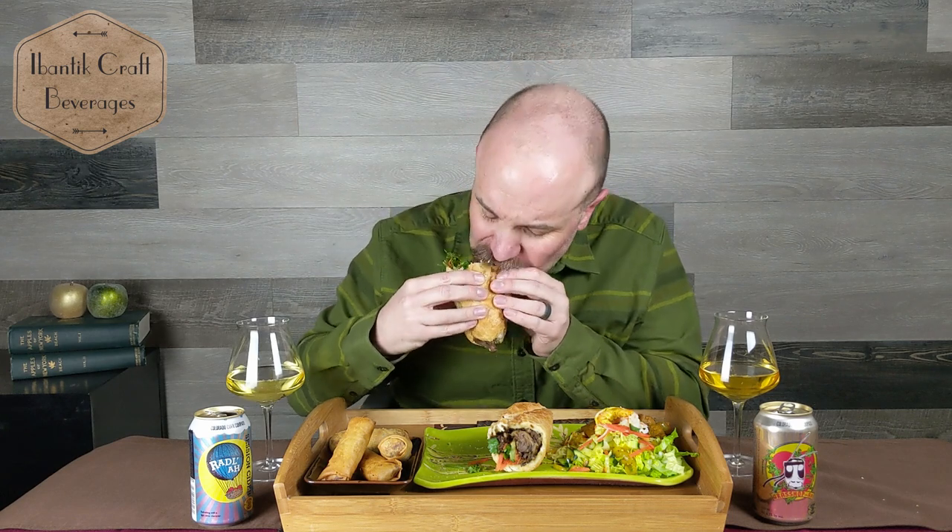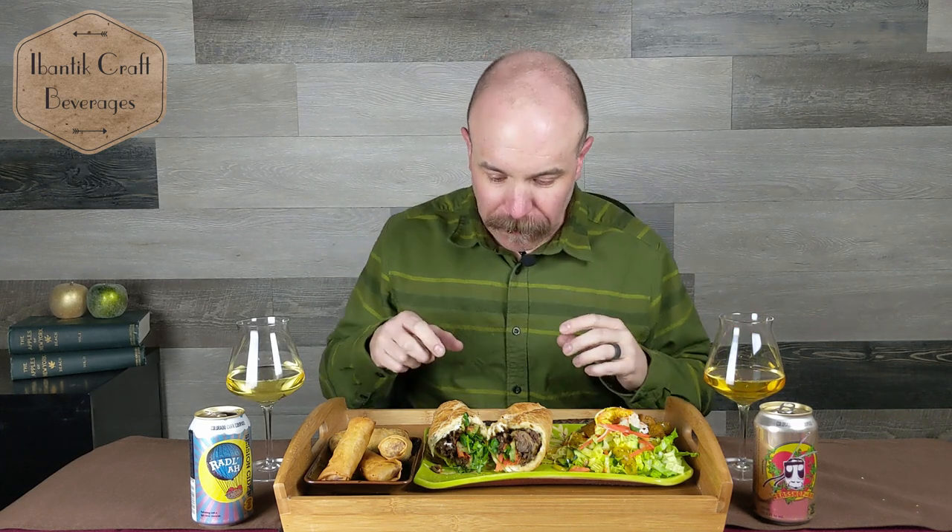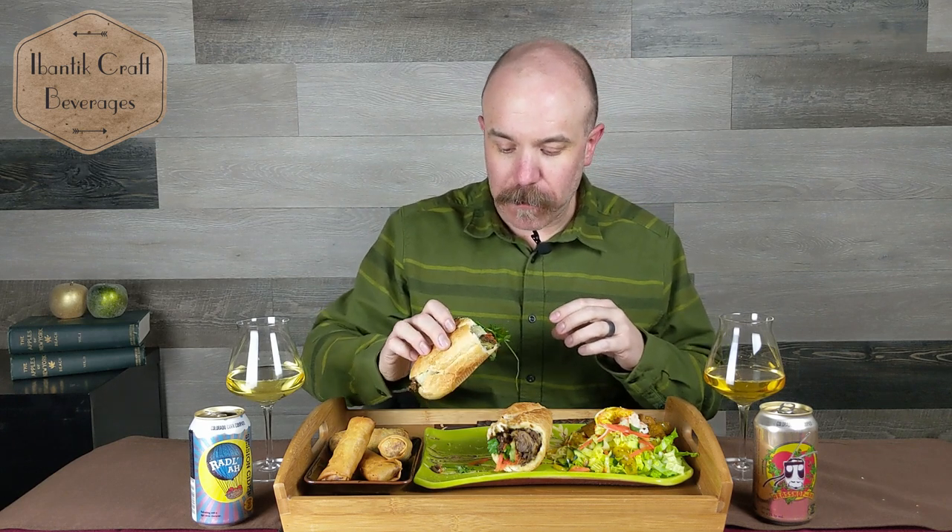Let's try the lemongrass beef banh mi first. It's like they were made to go together — exactly what I was hoping for. The sweetness and saltiness in the sandwich combine to give you something greater than the sum of both parts. The sweet and salty really elevate each other without clashing. I'm also getting a bit of cut from the acid in the cider, helping break down the grease from the beef and bring everything together.